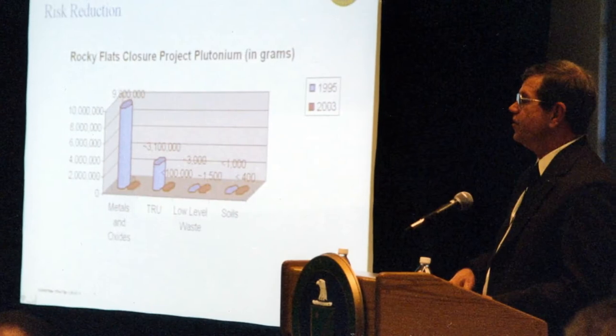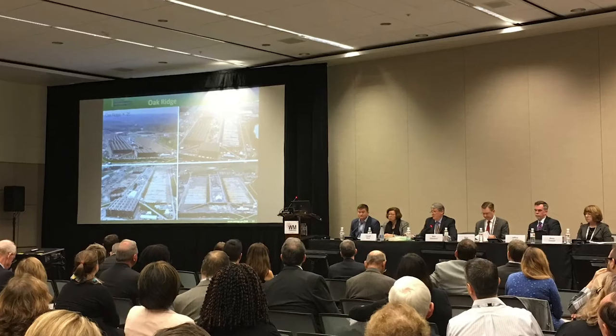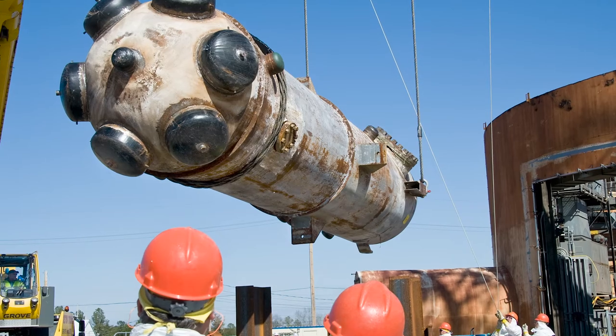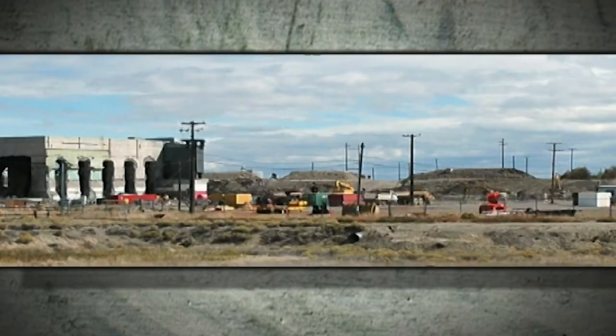EM is equally dedicated to addressing the needs and concerns of all our stakeholders, continuously engaging with Congress, tribal nations, communities, local and state regulators, and others on our progress. As it has for 30 years, EM's leadership team will openly discuss our efforts in advancing safe, faster, more cost-effective, and more technically sound approaches to nuclear waste cleanup, in support of both human health and the environment. We're getting it done step-by-step and hand-in-hand in support of America's future.